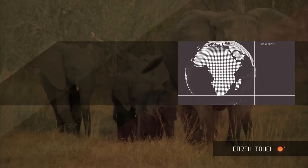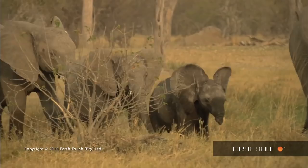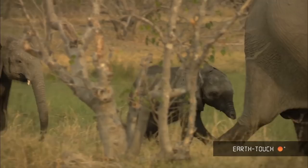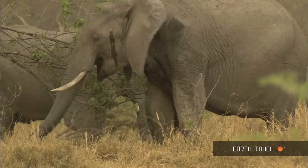This young calf, missing the end of its trunk and the end of its tail, caught our hearts over six months ago and developed quite a lot of concern. It was a real treat to see her again, with a very attentive mother guiding her through her life.